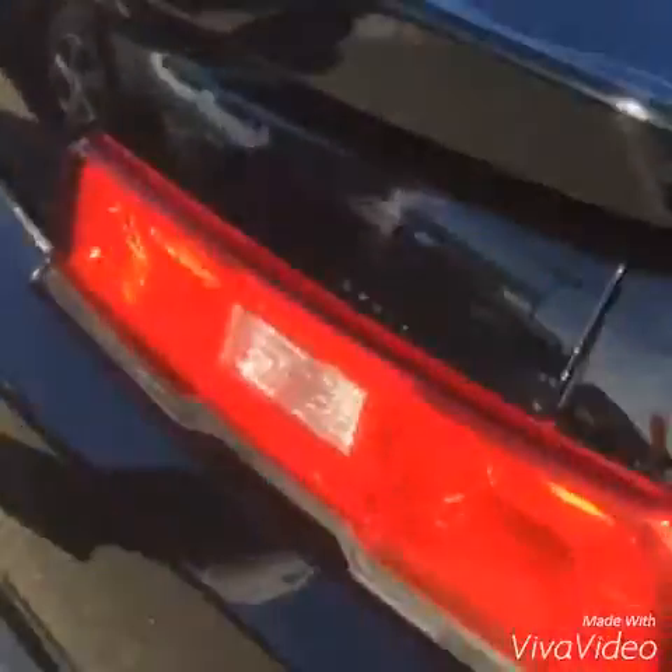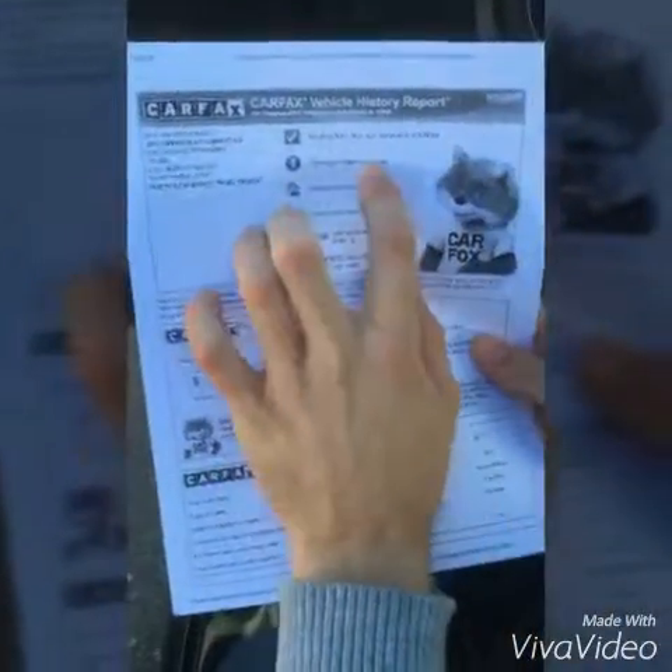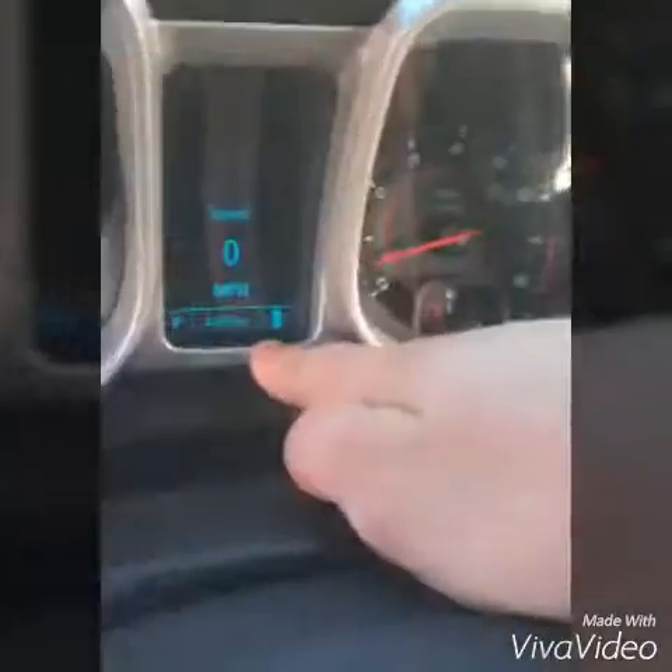Over here on the rear we have the dual exhaust. Not a scratch on this thing. Tires are practically brand new. 4,400 miles. Here we have the Carfax — this vehicle's never been in an accident. It's a one-owner vehicle. It was a personal lease; we bought this person out of it. 4,400 miles on this thing right here.